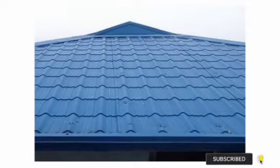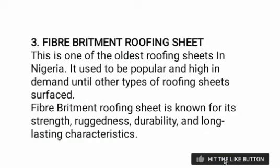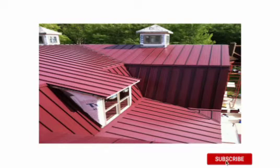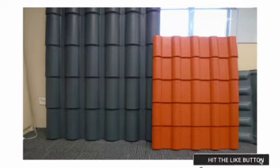The next one is fiber roofing sheet. This is one of the oldest roofing sheets in Nigeria. It used to be very popular and high in demand. Fiber roofing sheet is known for its strength. You can see the red color here, and they also have yellow, black, and different other colors.